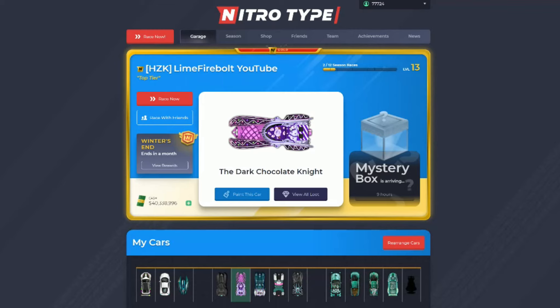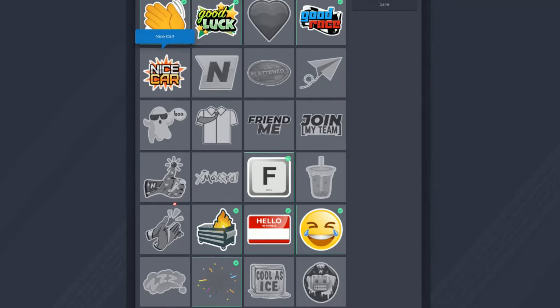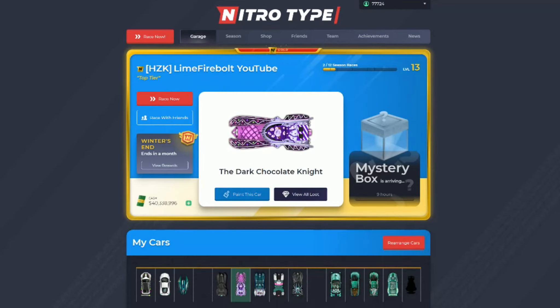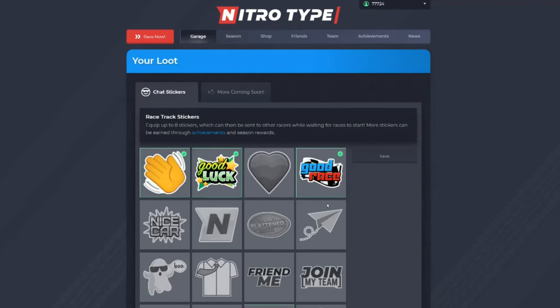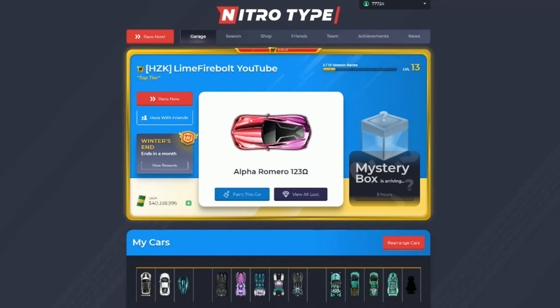The last idea is buying bumper stickers from the item shop to put on your car. You could go to 'View All Loot' and if you bought a bumper sticker — or maybe it could be a free feature — you could select from any of the stickers, equip it, and place it somewhere on your car. For example, putting a heart sticker on the back of your car like a real bumper sticker.